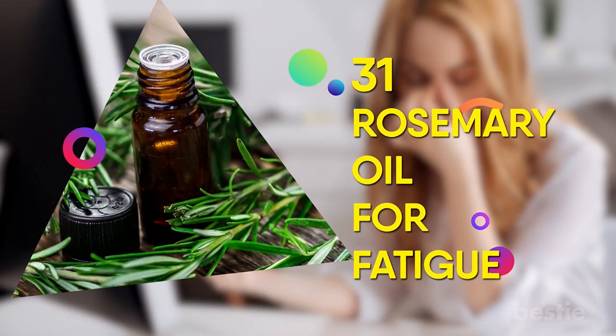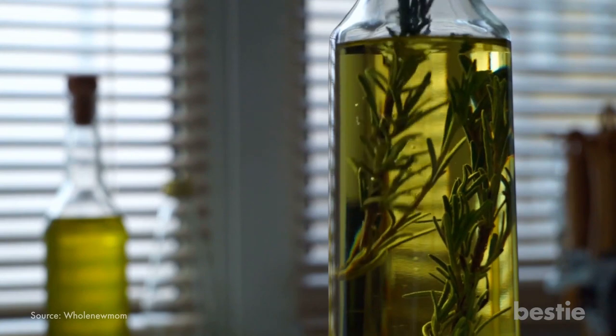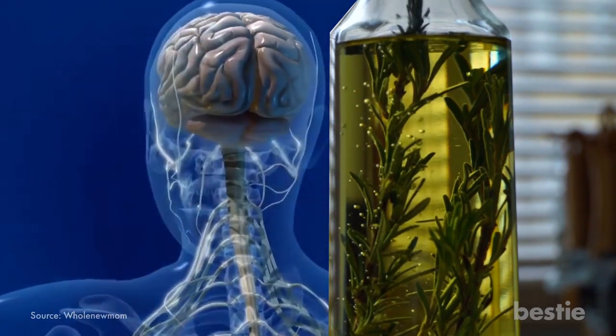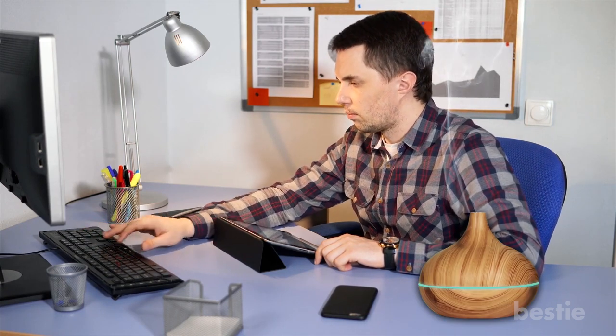31. Rosemary Oil for Fatigue. Rosemary oil contains a high amount of camphor, which helps in increasing blood flow to the brain and reduce feelings of fatigue. Take a whiff, combine a few drops with coconut oil and apply it as a lotion, or get a rosemary diffuser for your desk to keep you alert and focused.